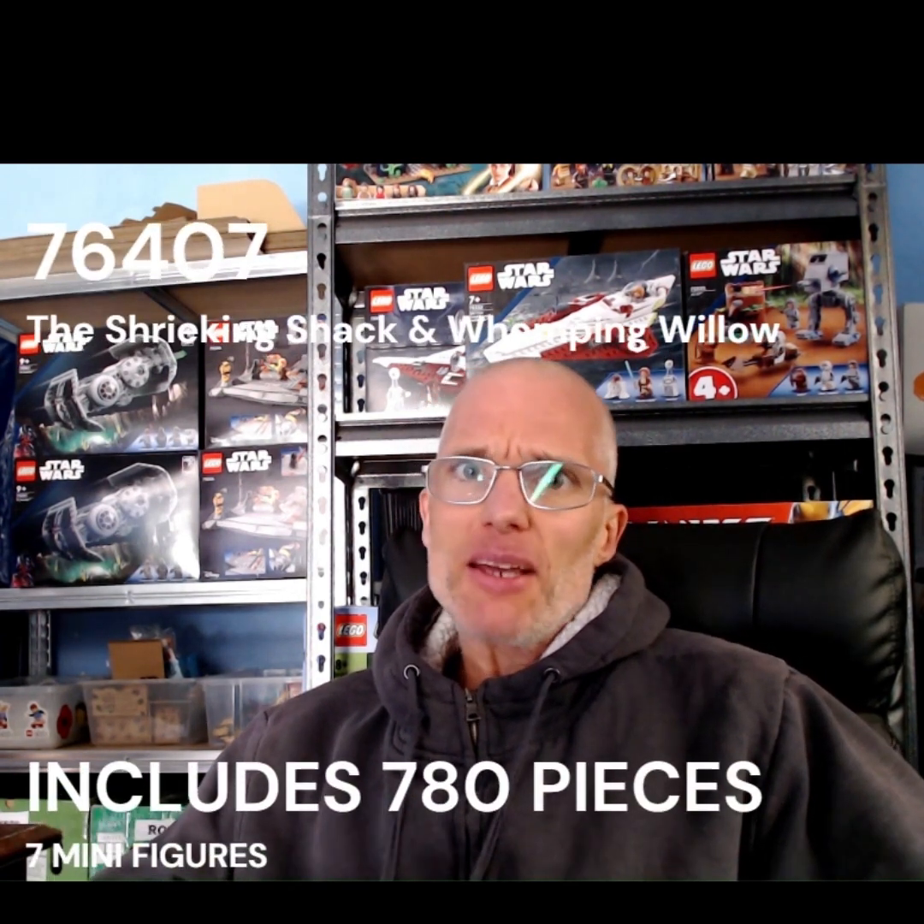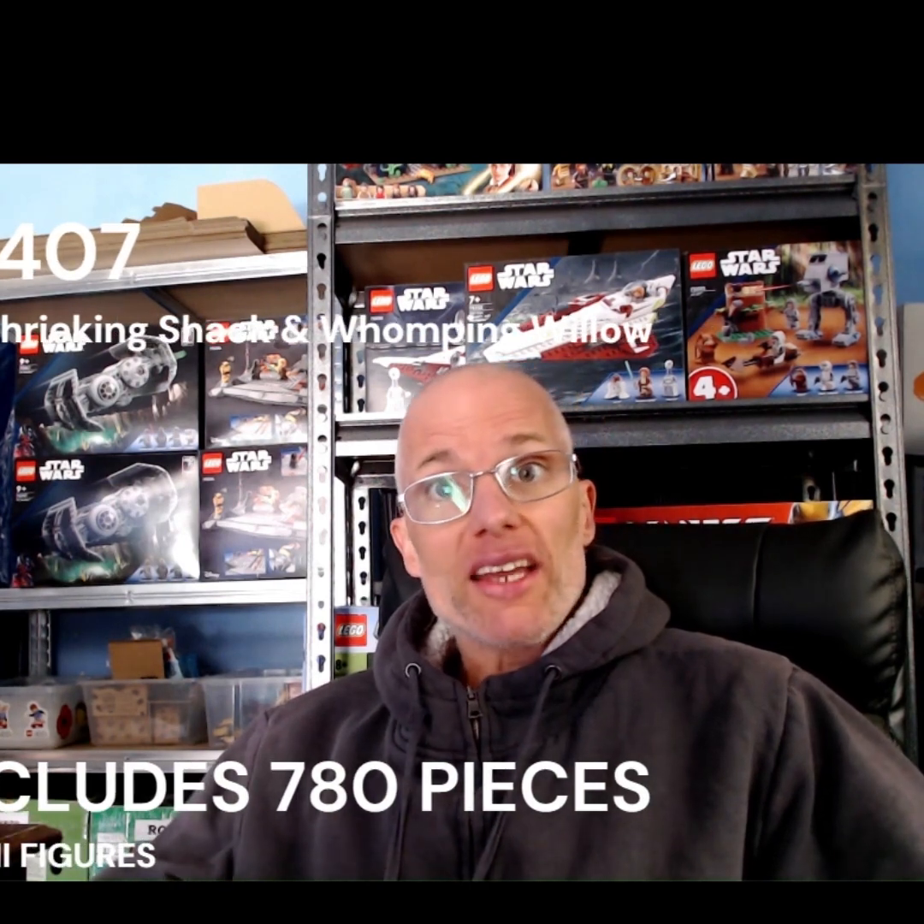This is quite an easy build. It didn't take me long at all. There are no tiny 1x1 pieces in here — it's mostly larger pieces. There are a few small technical pieces but overall it's quite an easy build. There's only about 780 pieces in this set, so it's quite an easy set to build and didn't take long at all.